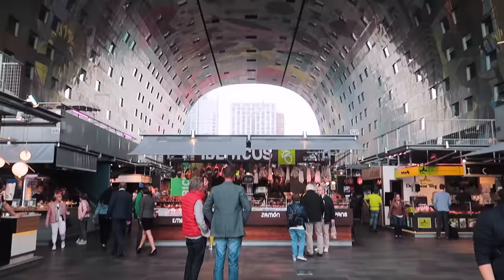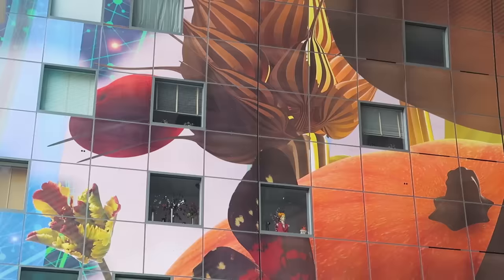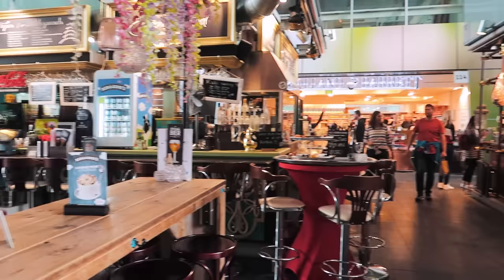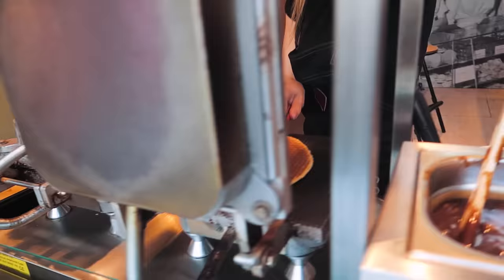Welcome to Market Hall. Behind me is the world's largest painting. It covers 11,000 square metres and it is known as the Sistine Chapel of Rotterdam. But it's not just a marketplace, it's also a place of residence. There are 228 apartments that all have windows that look down into the Market Hall where there are 98 food stands.